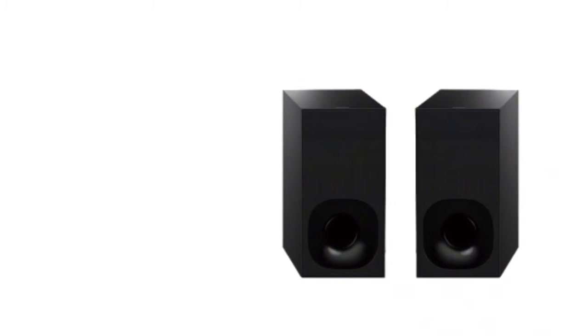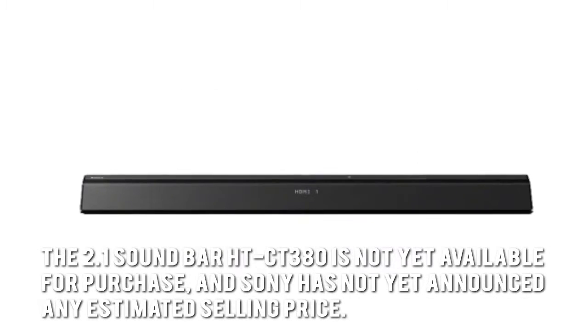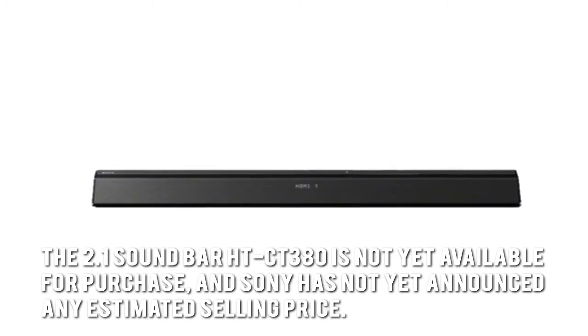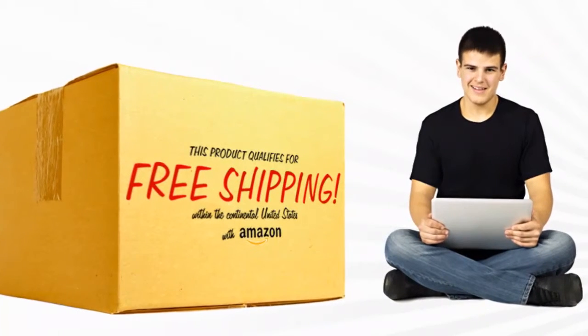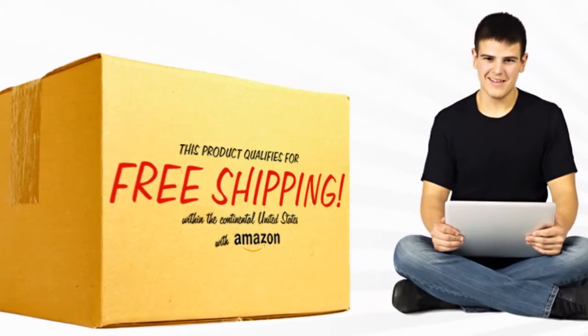How much is the 2.1 Soundbar HTCT380 with wireless subwoofer? The 2.1 Soundbar HTCT380 is not yet available for purchase and Sony has not yet announced any estimated selling price. However, it is sure to be included in Amazon's listings, so you can also expect to avail it with their free shipping.